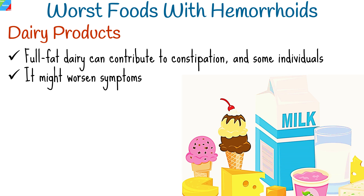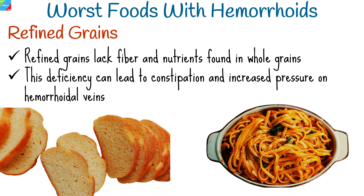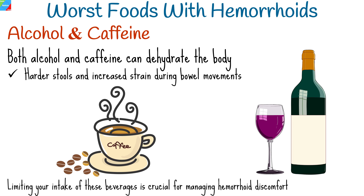Refined grains, such as white bread and pasta, lack the fiber and nutrients found in whole grains. This deficiency can lead to digestive issues, including constipation and increased pressure on hemorrhoidal veins. Both alcohol and caffeine can dehydrate the body, leading to harder stools and increased strain during bowel movements. Limiting your intake of these beverages is crucial for managing hemorrhoid discomfort.